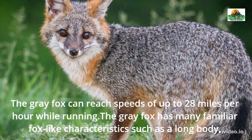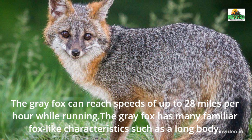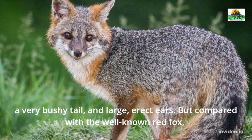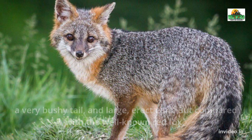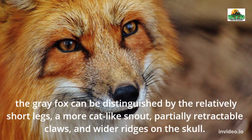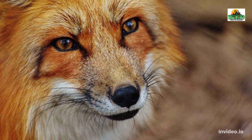The gray fox can reach speeds of up to 28 mph while running. The gray fox has many familiar fox-like characteristics such as a long body, a very bushy tail, and large erect ears. But compared with the well-known red fox, the gray fox can be distinguished by the relatively short legs, a more cat-like snout, partially retractable claws, and wider ridges on the skull.